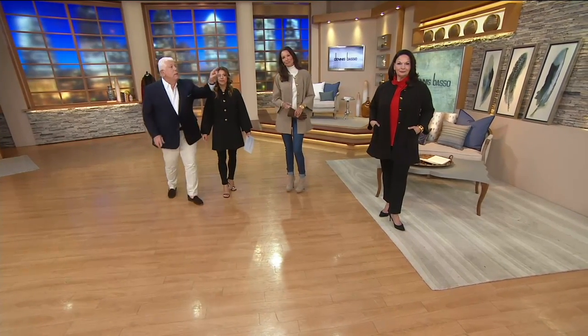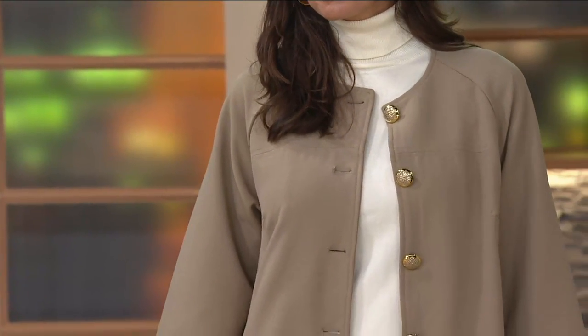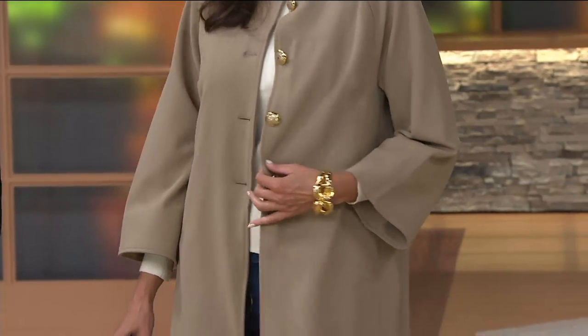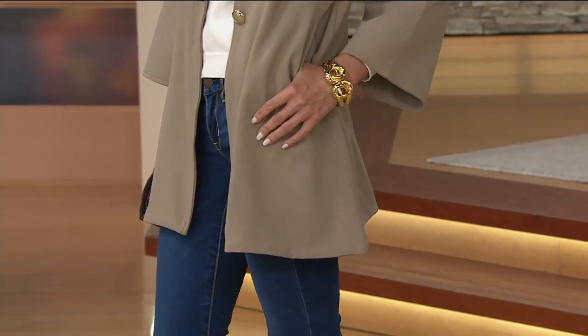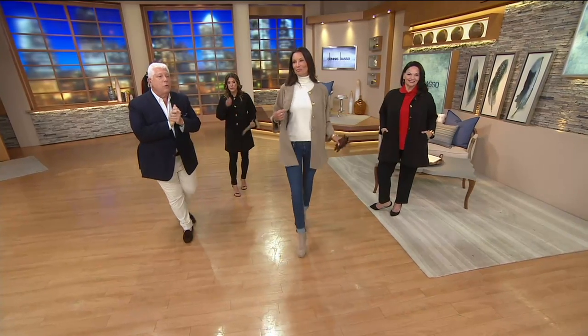Petite, medium height, very tall — it looks great on all three girls. Fabulous color, the mushroom. Whether you wear it with jeans, black, or brown — this is a no-brainer. The price goes up at the end of the day, so don't wait on this. It's $52 off for Dennis Basso.